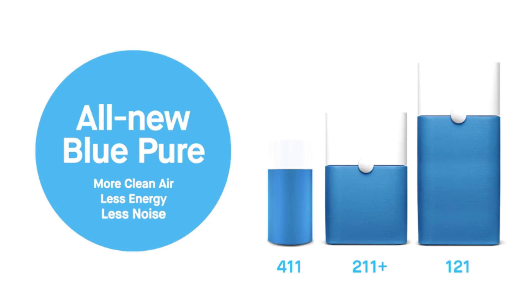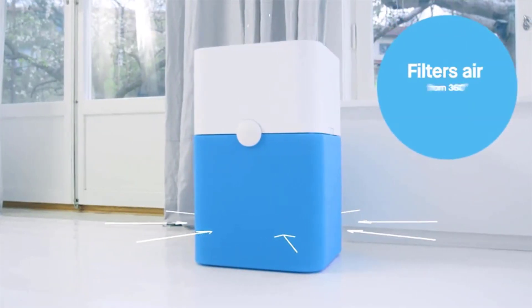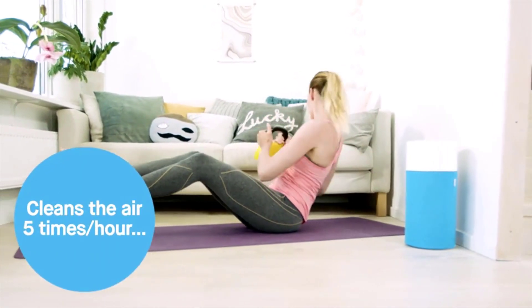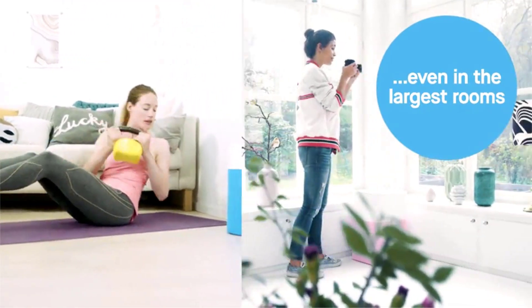Blue Air Blue Pure 211 Plus Air Purifier, 3-stage with 2 washable pre-filters. Advanced Swedish design. Swedish filter technology captures 99% of airborne pollutants like viruses, pollen, dust, pet dander, mold, bacteria, and more.